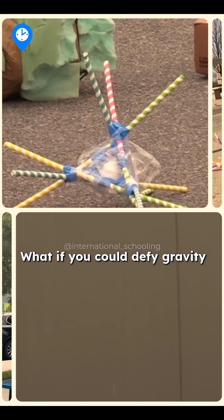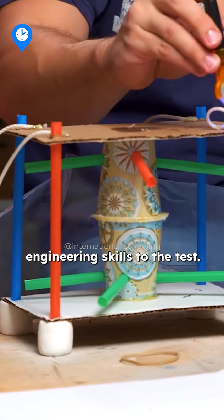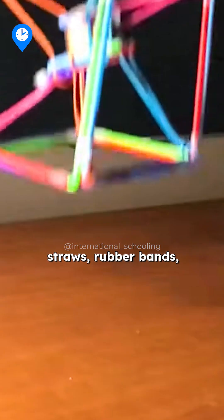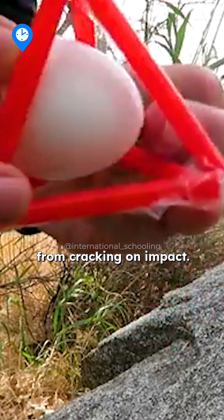What if you could defy gravity and save a falling egg? The Egg Drop Challenge puts your engineering skills to the test. Using simple materials like straws, rubber bands, and cotton balls, you'll design a protective capsule to prevent your egg from cracking on impact.